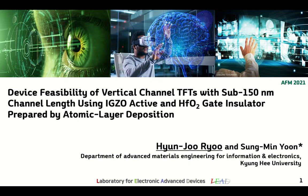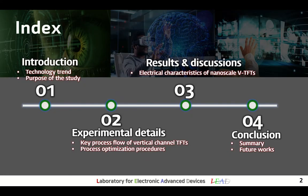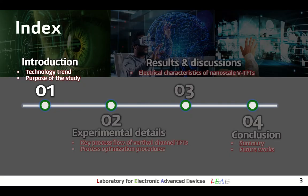Good afternoon, everyone. My name is Hyunjoo Ryu from Gyeong University at Laboratory of Electronic and Advanced Devices. The topic of my research is to fabricate a vertical channel TFT with excellent operatability and bias-stability at less than 150 nm using ALD-IGZO active and high-k oxide gate insulator. The presentation will be conducted in the following order, and first in the introduction I will explain the technology trend and motivation of my research.